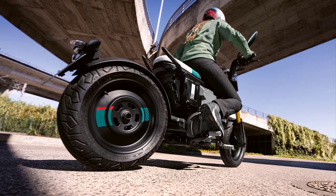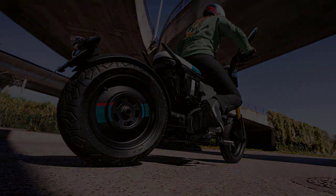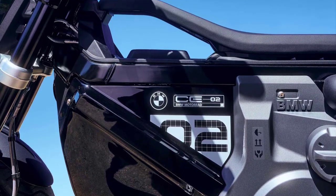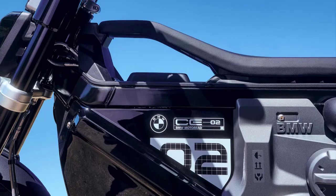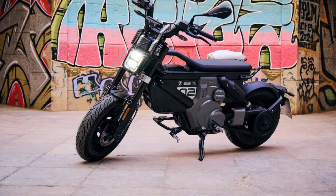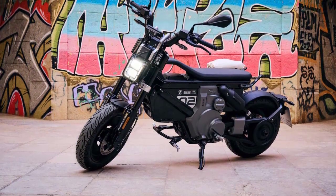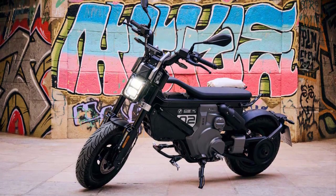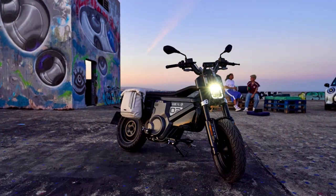Charging the C02 is a breeze. BMW has integrated fast-charging technology, allowing riders to replenish the battery quickly during pit stops. With an estimated range of 75 miles (120 km), this electric motorcycle can effortlessly take you from your home to work, with energy to spare.